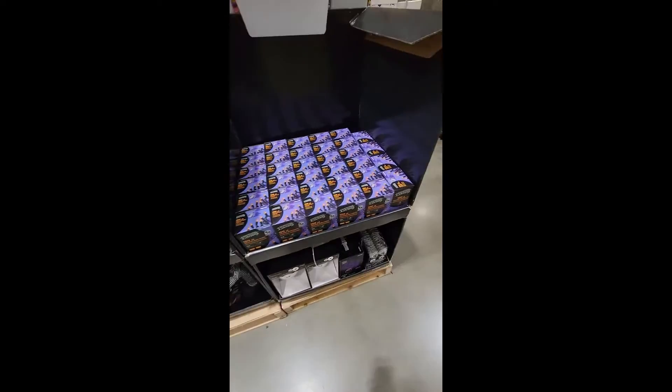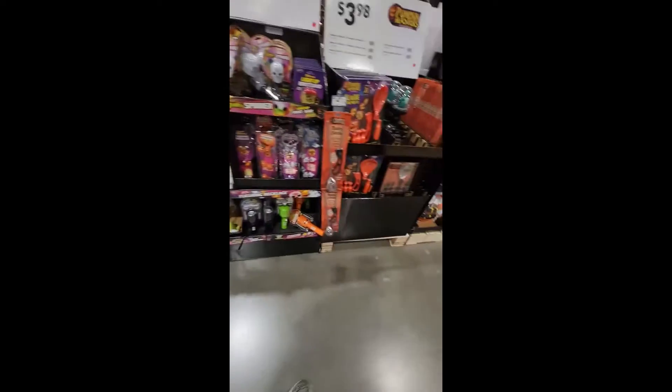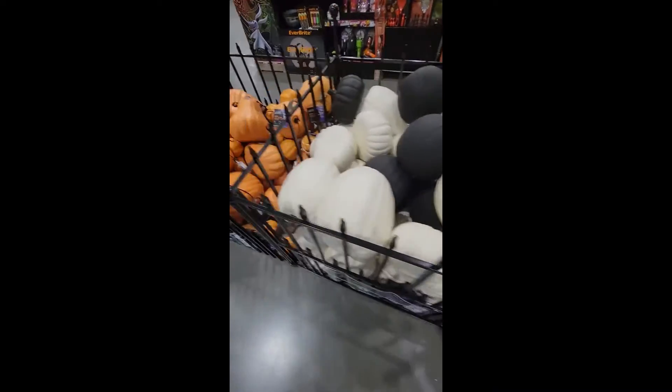Here's some Jack Skellington stuff — Nightmare Before Christmas merchandise. And here we just have some little pumpkin decorations and some hay bales, and over here we just have some more pumpkins.